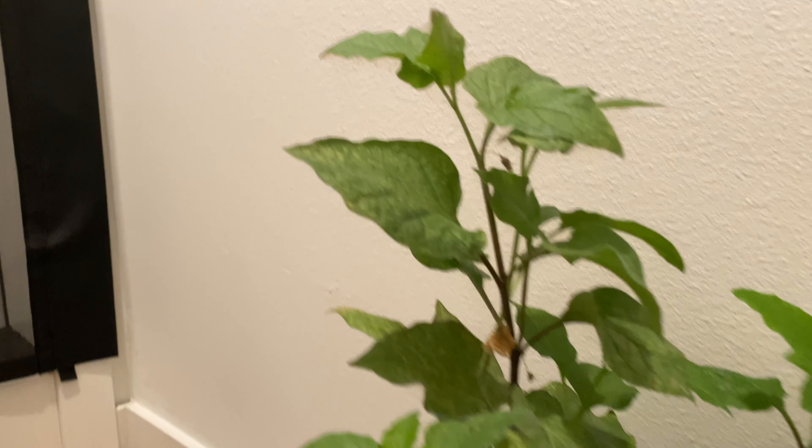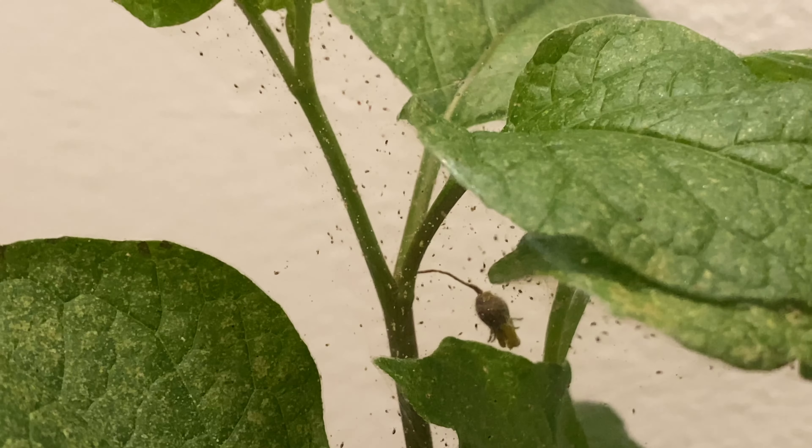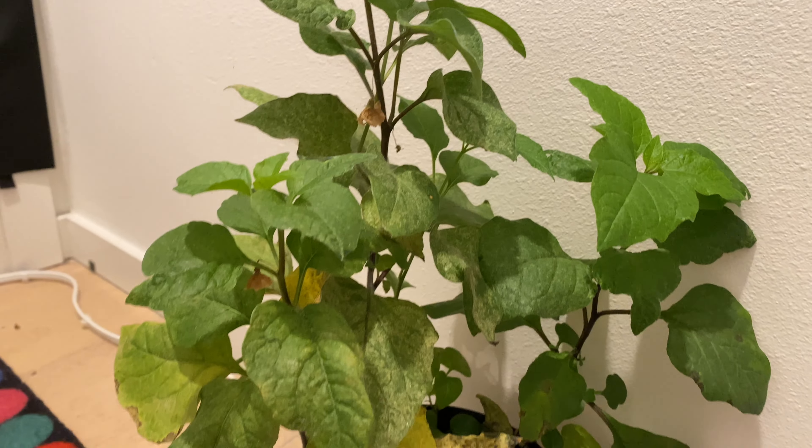It's December 11th, 2022. Here you can see the Chinese lantern plant is heavily infested with spider mites, so I'm just going to leave the plant outside so it doesn't spread.